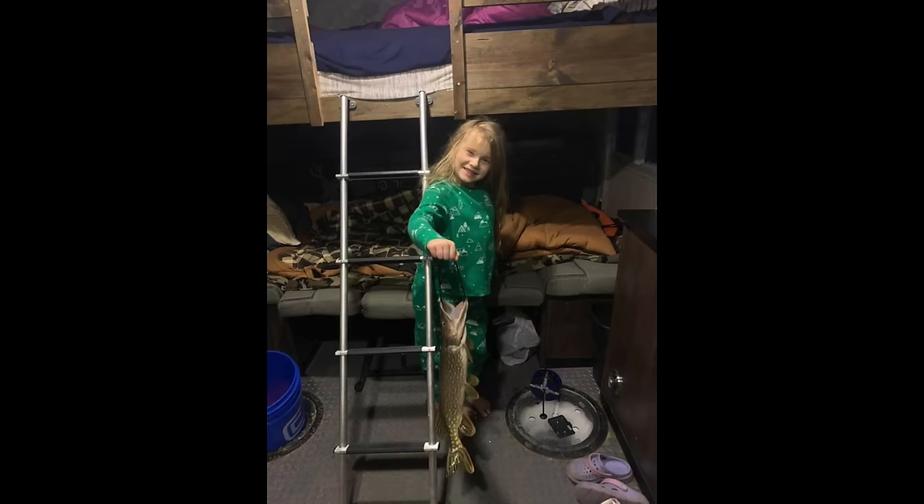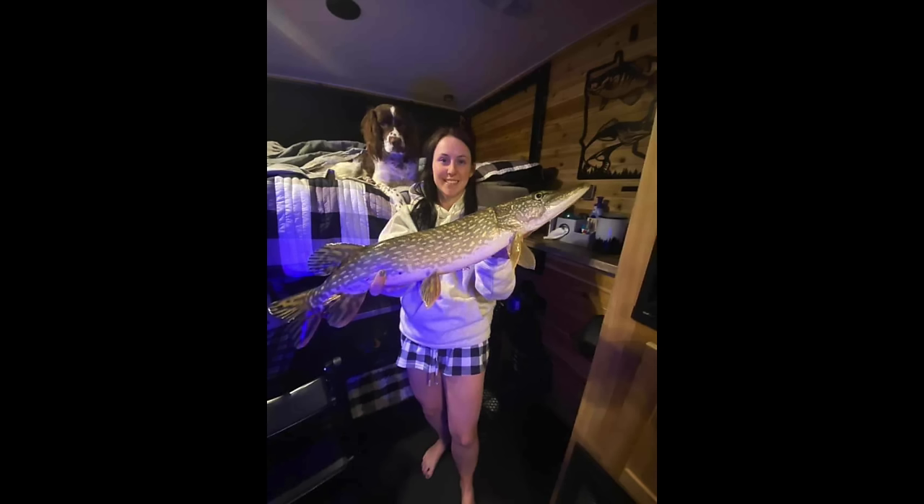As far as the pike bite goes, the pike are kind of everywhere. It doesn't seem to matter really what you put down for them — they're going to eat, and you will run into some pike out on Leech Lake.